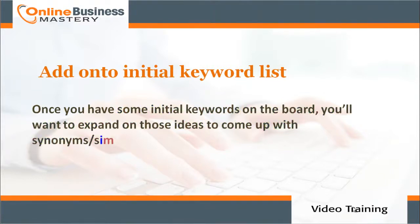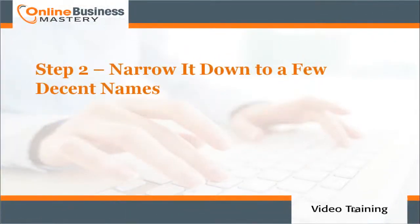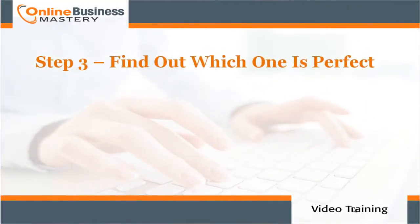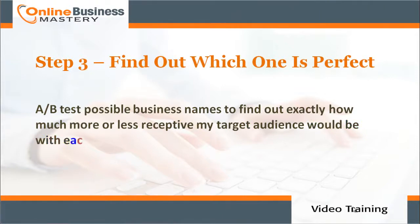Once you have initial keywords on the board, you'll want to expand on those ideas to come up with synonyms and similar keywords. Step number two: narrow it down to a few decent names. BustAName will save you a huge amount of time by only showing you name combinations with available domain names. All you have to do is scroll through and pick one you like.